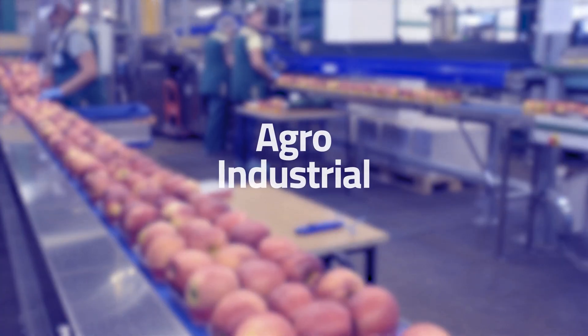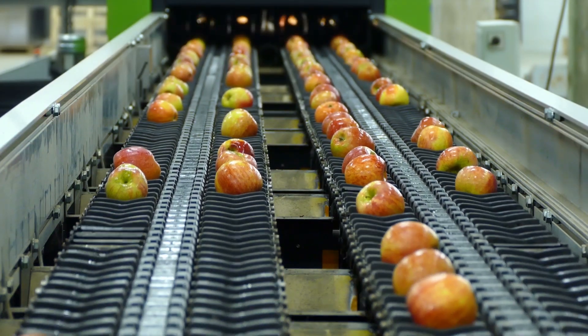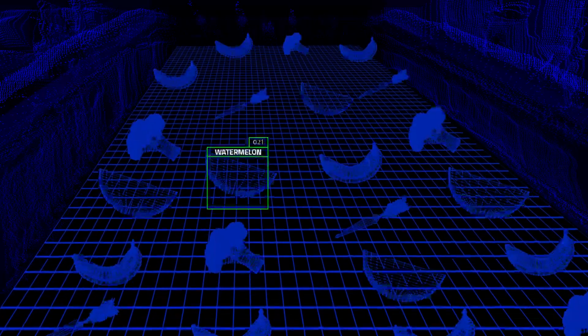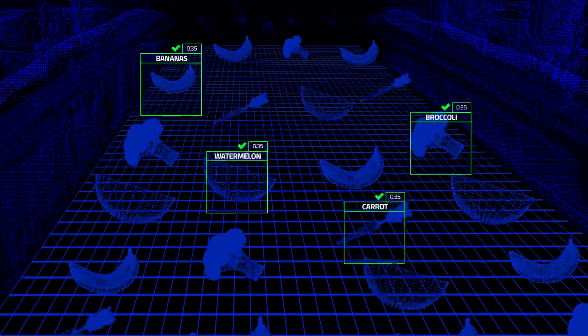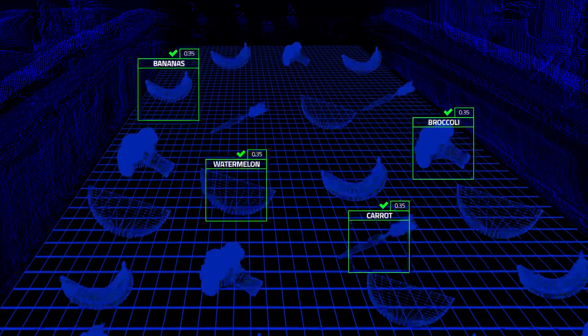The Akida technology can be used to reinvent the agro-industrial supply chain and can be leveraged to drive the next generation of localized processing at the edge, providing the possibility to actively evaluate quality, sort fresh produce from spoiled produce, and scale processing operations with one-shot learning in a cost-effective and efficient manner.